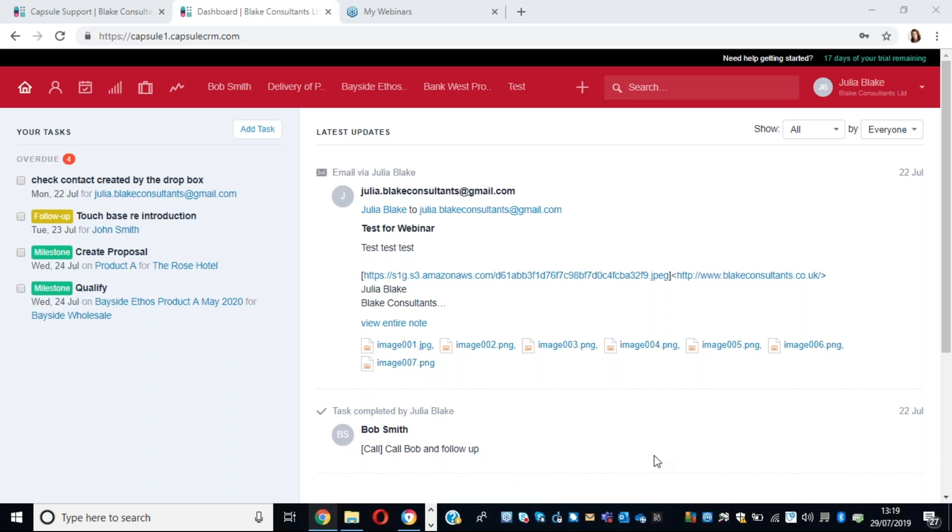On the right-hand side, we've got a chronological list of everything that's going on. Any emails copied to the system using the unique Dropbox email address that Capsule gives you will appear here. There's some really lovely advanced functionality on the email Dropbox. This area also captures any tasks that are completed and any MailChimp campaigns that have gone out. At the top in the navigation bar, we have different areas of Capsule. We also have a fantastic calendar and tasks area.